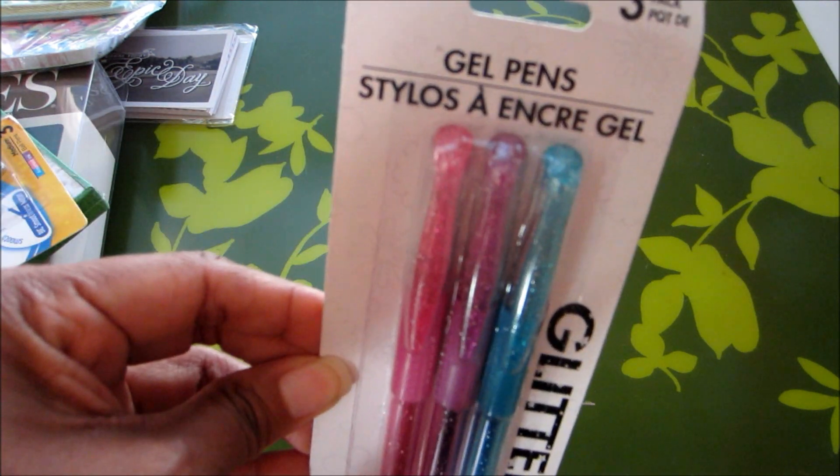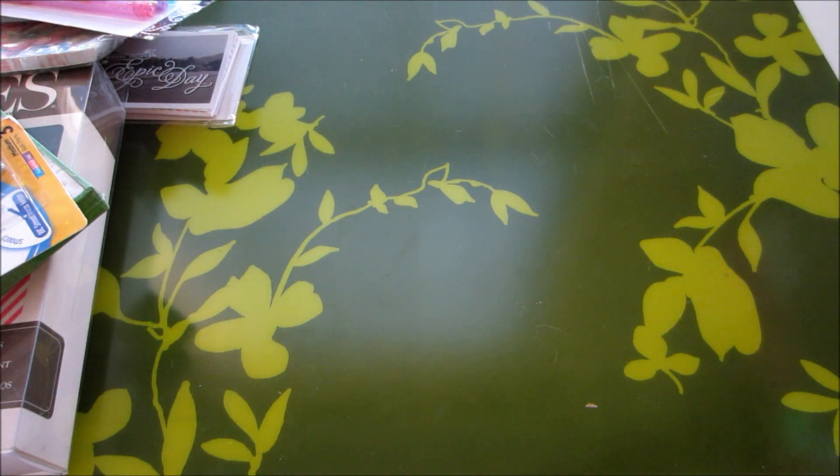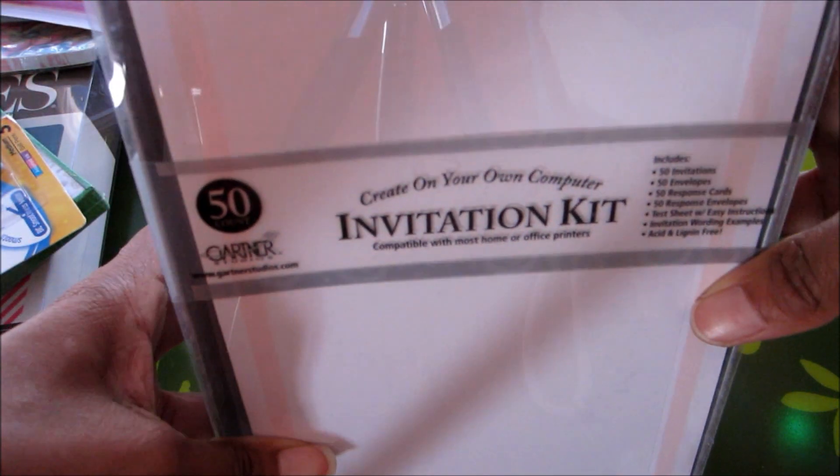And this I'm super excited about — did you know I'm a gel pen junkie? These are some glitter gel pens, and I'm using these tonight when I write in my Hobonichi.